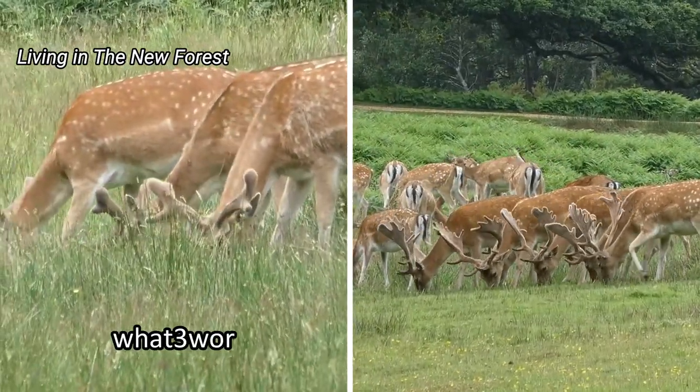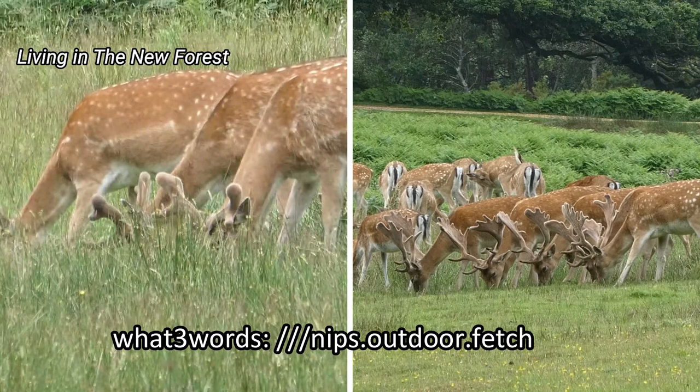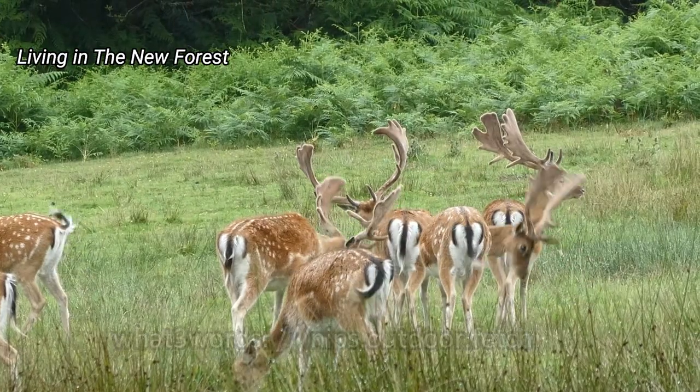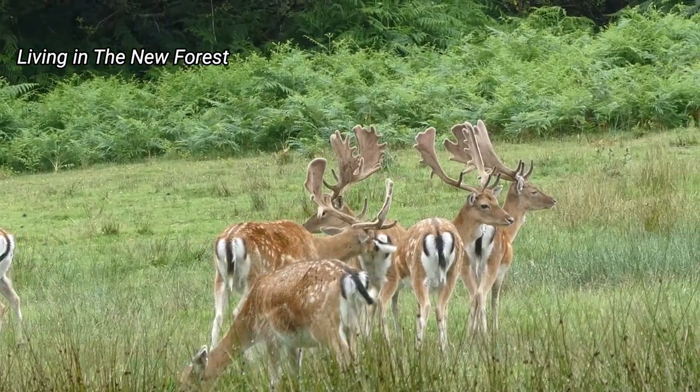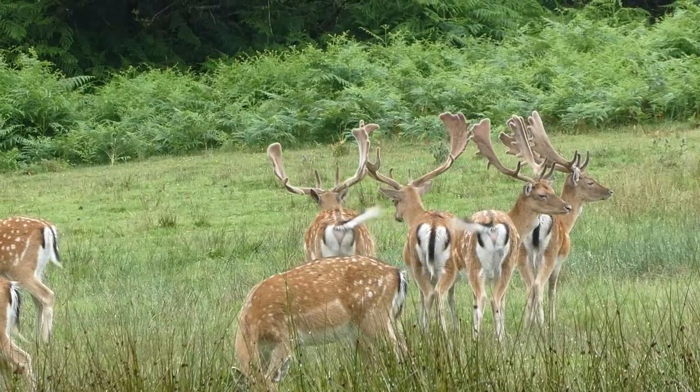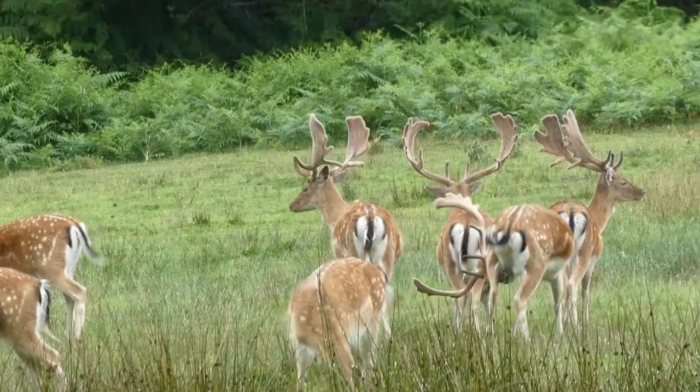The What Three Words location of Boulderwood is nips.outdoor.fetch, and the nearest car park is Boulderwood Car Park. Thanks for watching, and if you'd like to see videos about the New Forest, please consider subscribing to our channel.